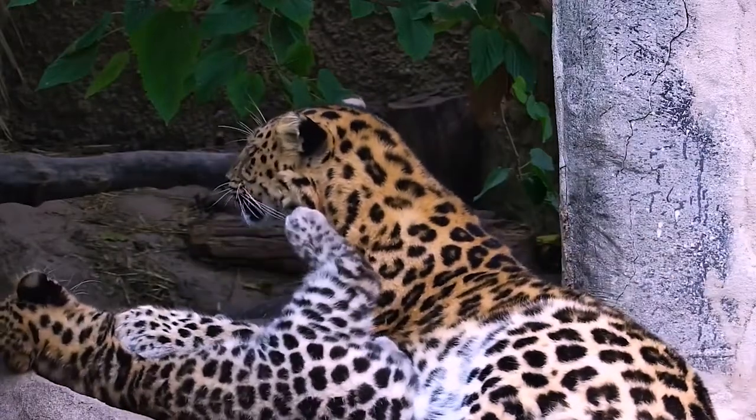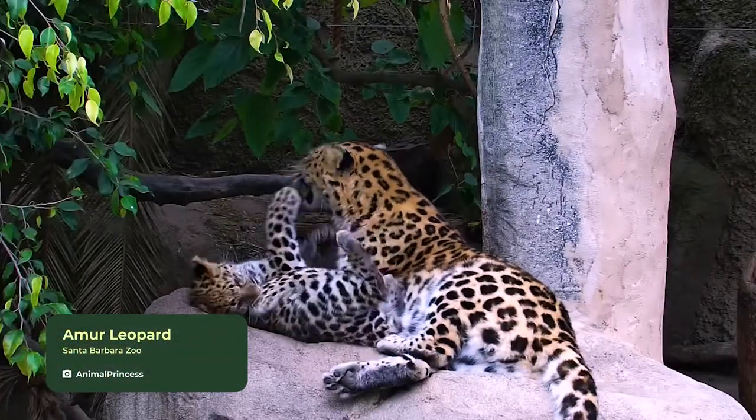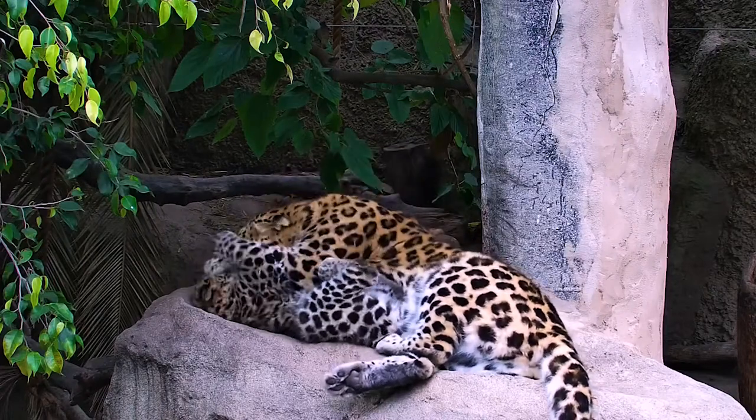Starting out this week is an adorable clip of Marta and Ajax, a pair of Amur leopards at the Santa Barbara Zoo. There's nothing quite like seeing a mother and daughter playing together, especially when they're two adorable cats like these two.